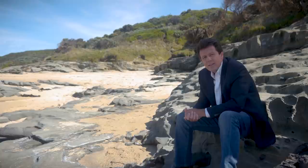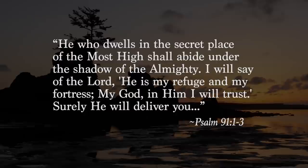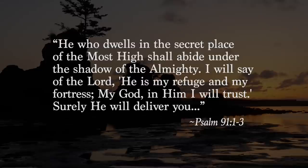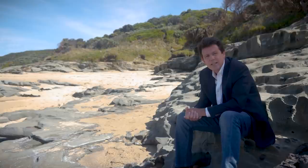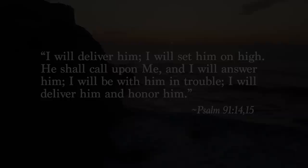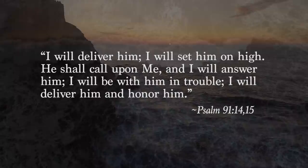Notice this encouraging promise in Psalm 91, verses 1 to 3: 'He who dwells in the secret place of the Most High shall abide under the shadow of the Almighty. I will say of the Lord, he is my refuge and my fortress. My God, in him I will trust. Surely he will deliver you.' God promises to protect you and deliver you. And listen as God's promise continues in Psalm 91, verses 14 and 15: 'I will deliver him. I will set him on high. He shall call upon me and I will answer him. I will be with him in trouble. I will deliver him and honour him.'